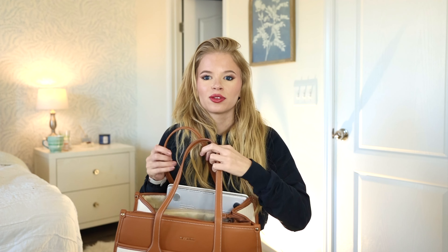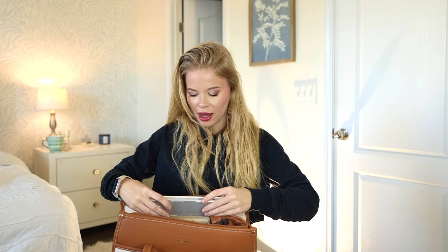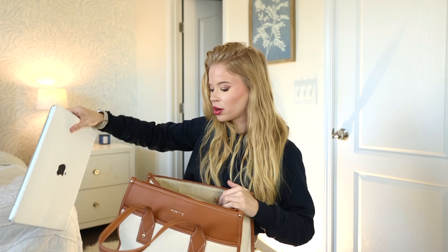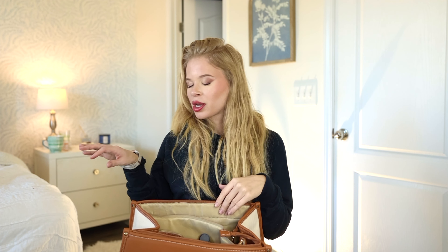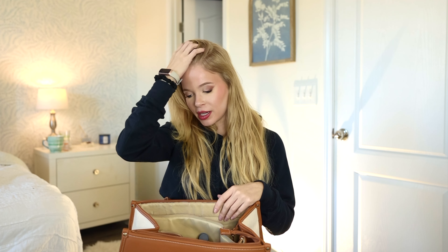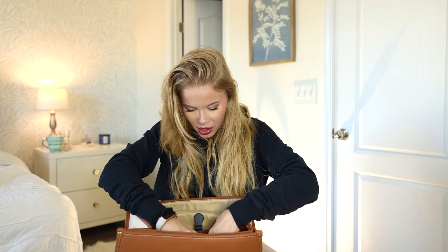Everything's going to be linked below as usual. You can see how big this is — I'm pretty tiny so it's just big enough. Obviously it fits a standard MacBook Pro. One thing that's not in here at the moment because it's plugged in right now is my cords. I always bring my phone charger and computer charger. My computer lasts pretty long but I always bring it just in case, since I usually sit at a coffee shop for a minimum three hours.